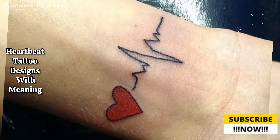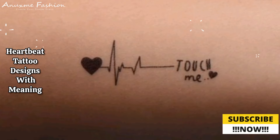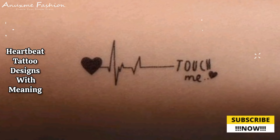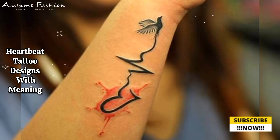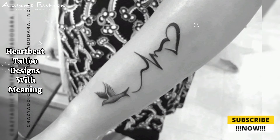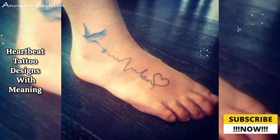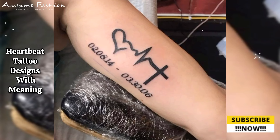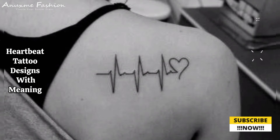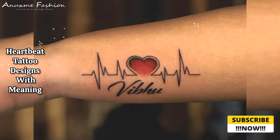Consider adding small elements that hold special meaning, such as feathers for freedom, anchors for stability, or a burst for hope. Choose a font for the name that complements the overall design of the tattoo. Decide on the placement — popular spots include the wrist, ankle, forearm, and behind the ear. Find a reputable tattoo artist who is experienced in creating delicate and detailed designs.